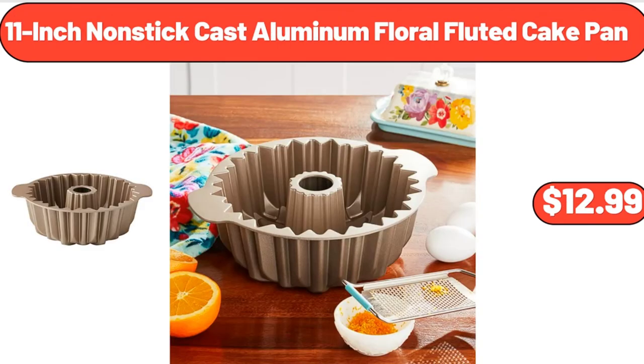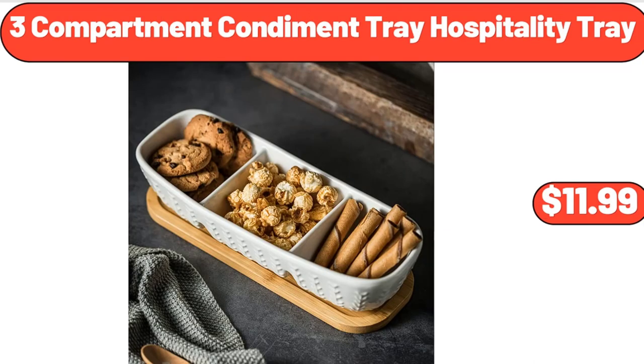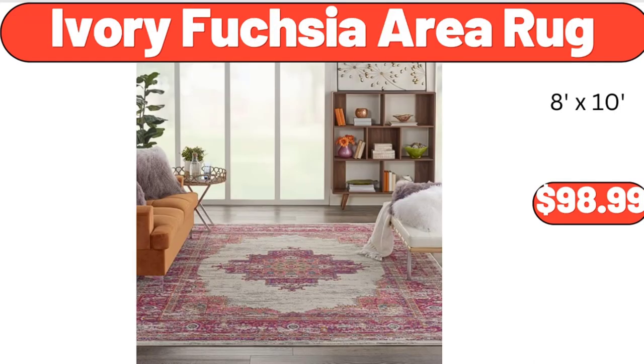11-inch nonstick cast aluminum floral fluted cake pan, $12.99. 6-piece bamboo and plastic bathroom accessory set, $18.99. 3-compartment condiment hospitality tray, $11.99.